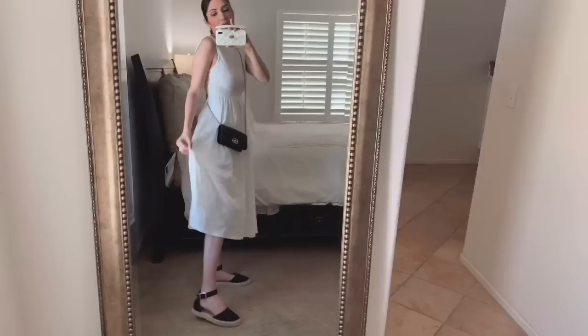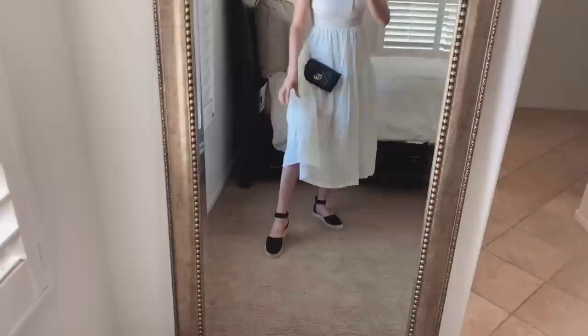I'm wearing pads right now, so that handles that situation. Other than that, it's a very cute dress. I love the bottom — it's really flowy because of that inner lining fabric that makes the skirt puffy.